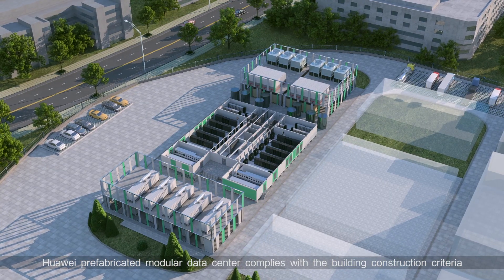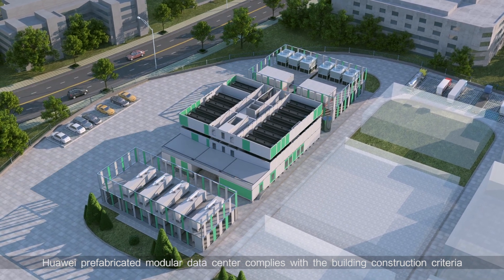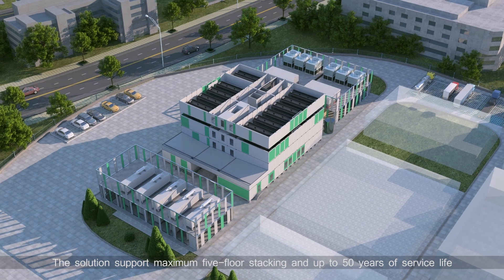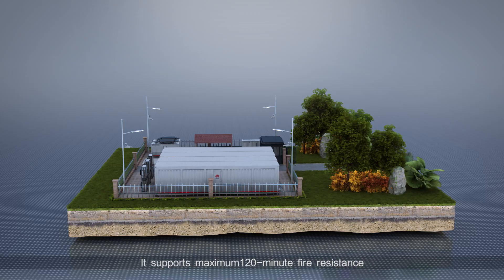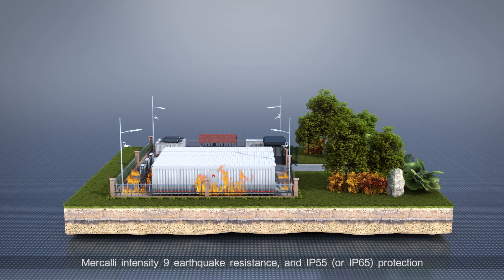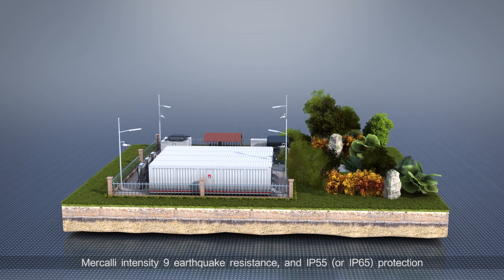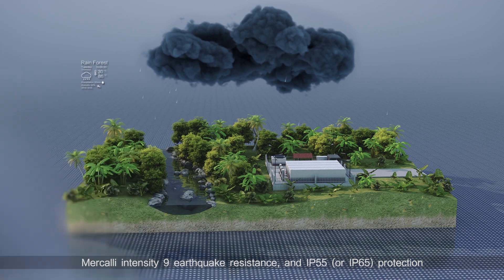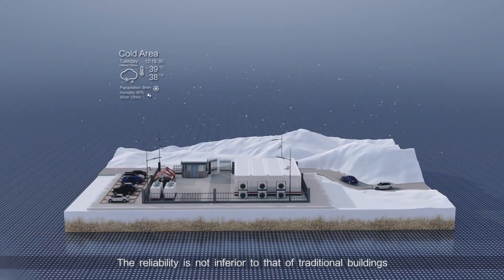Huawei prefabricated modular data center complies with building construction criteria. The solution supports maximum five-floor stacking and up to 50 years of service life. It supports maximum 120-minute fire resistance, Mercalli Intensity 9 earthquake resistance, and IP55 or IP65 protection. The reliability is not inferior to that of traditional buildings.